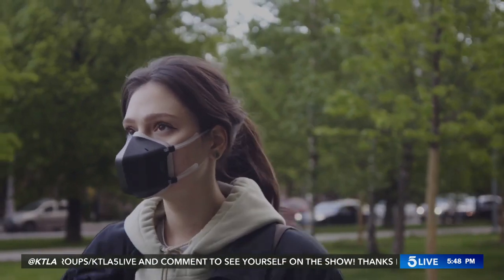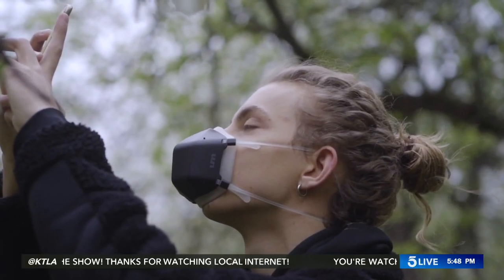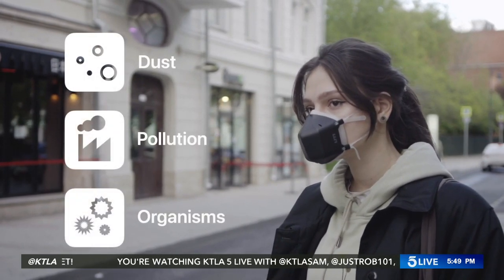Can we do a UV mask, guys? Sure. Let's do it. A new mask is available that wants you to enjoy breathing in public again. A couple weeks ago, we talked about a transparent high-tech mask. Well, today we found a mask that claims to have the most powerful UVC technology on the market.